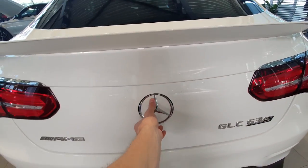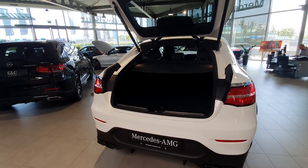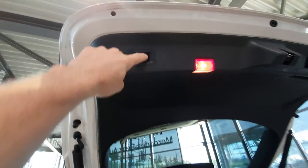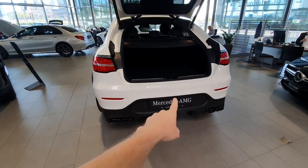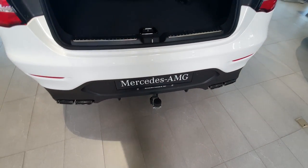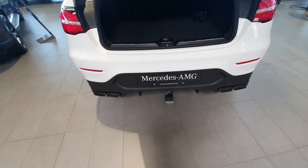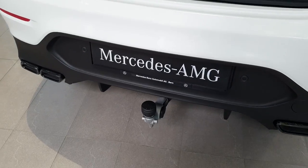Going to the trunk — automatic liftgate, as expected. Here we have huge space in the trunk, also LED lights. The button for the tow hook: you just have to pull it and then the hook will come out. Here is the hook coming out — so very nice, you don't even need to touch it. It's all automatic. You pull it again, wait around 10 seconds, and the hook will go back in.